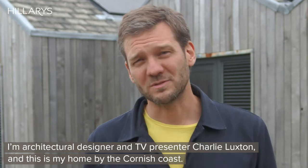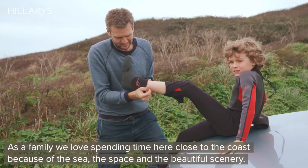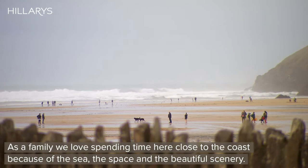I'm architectural designer and TV presenter Charlie Luxon, and this is my home by the Cornish coast. As a family we love spending time here, close to the coast because of the sea, the space and the beautiful scenery.